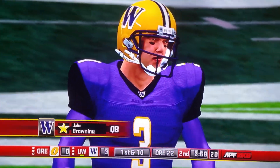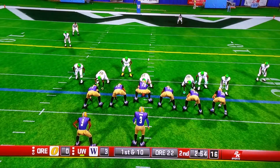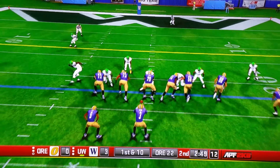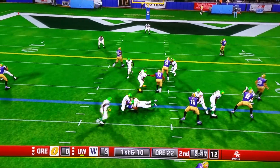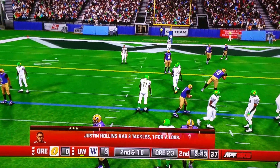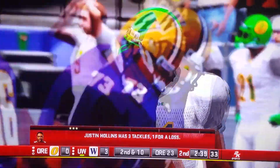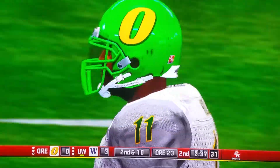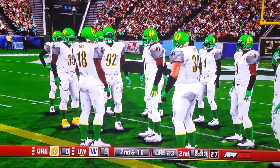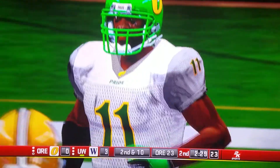Welcome back. Number 11 would not be denied and dropped him for a huge loss. Big play. They put a stop to this play behind the line of scrimmage. Pretty good call by the defensive coordinator. Agreed, Dan. They had it all locked up. That will bring up second down.